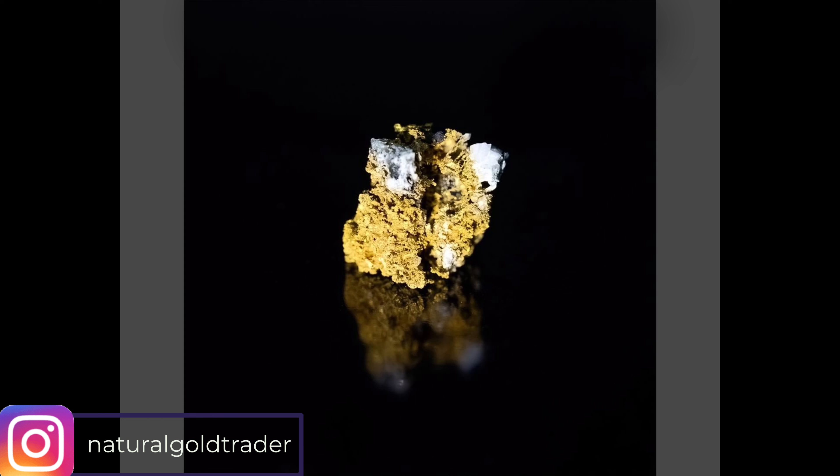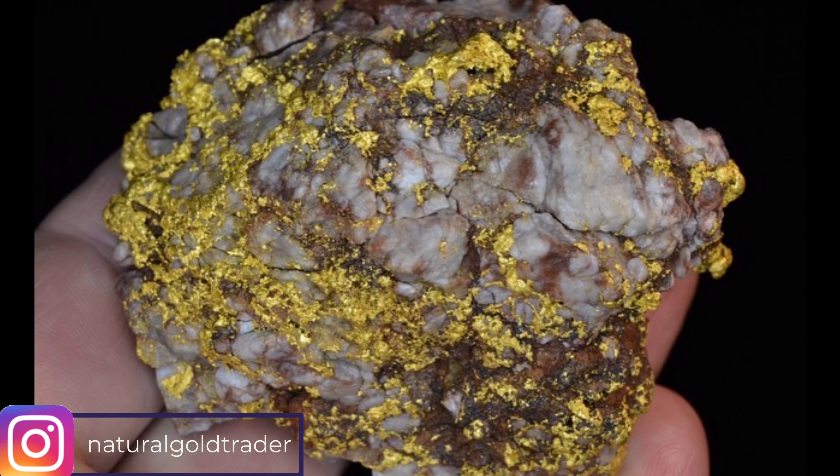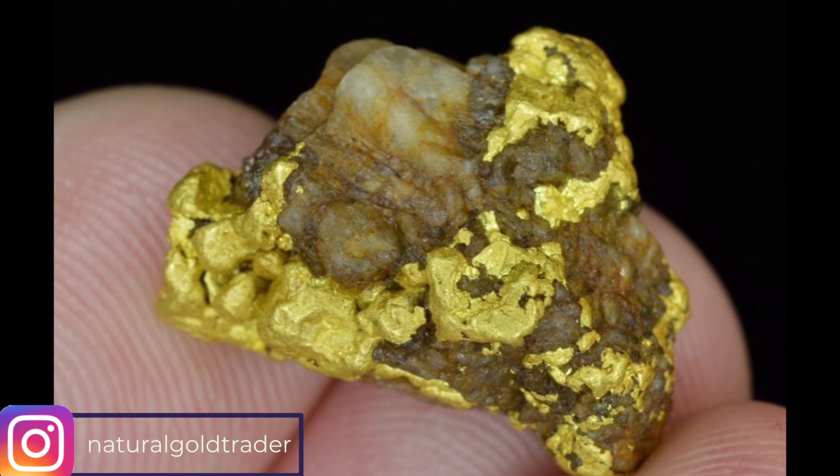This gigantic mineral specimen loaded with extremely pure Australian gold was one of the heavier specimens found in Western Australia many years ago with a metal detector. Natural specimens like this are extremely rare and extremely sought after by collectors worldwide.